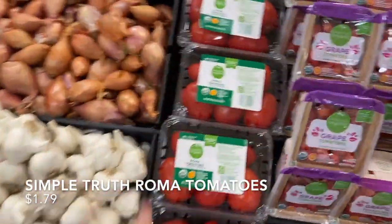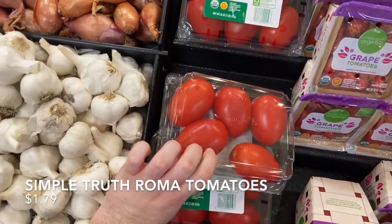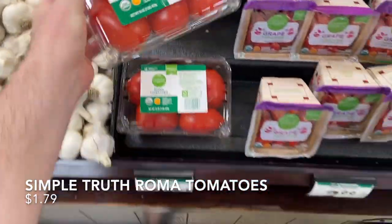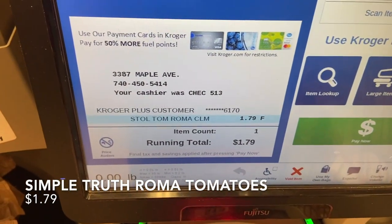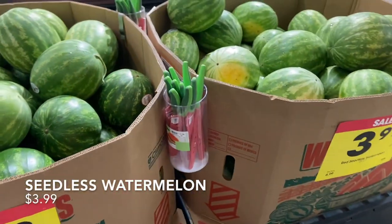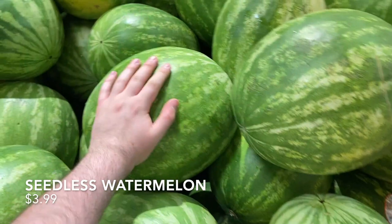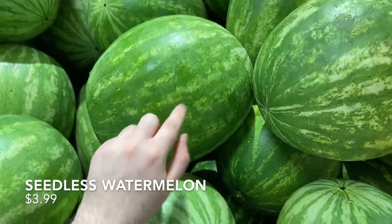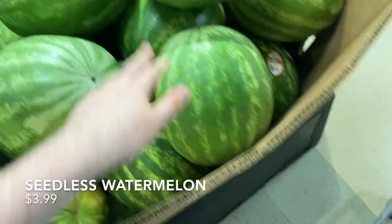Picking up Roma tomatoes for the subs and salads — tagged at $2.49 but they rang up even cheaper at $1.79, which was a nice surprise. Also so happy it's watermelon season — these are huge at $3.99. I knocked on this one and it sounds hollow, which is what you want, so I'm grabbing it.